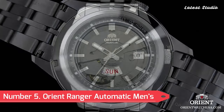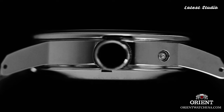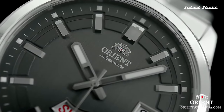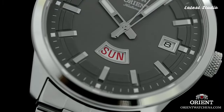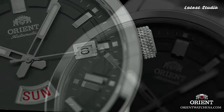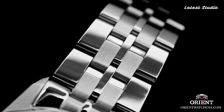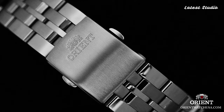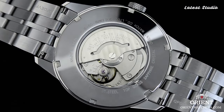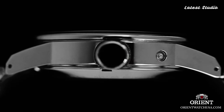Number 5: Orient Ranger Automatic Men's Sport Watch EM7N. An automatic men's sport watch designed for the adventurous soul. The rugged stainless steel case encases a black dial with luminous hands and hour markers, ensuring readability even in low-light conditions. Driven by a reliable automatic movement, this timepiece features a day and date display and is water-resistant up to 100 meters, making it an ideal companion for swimming and snorkeling.